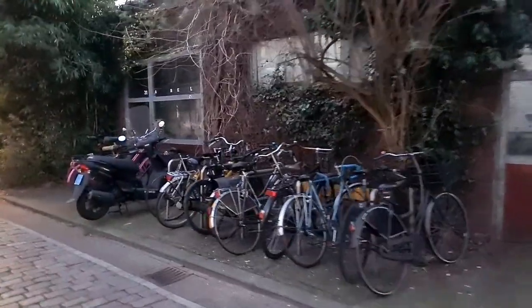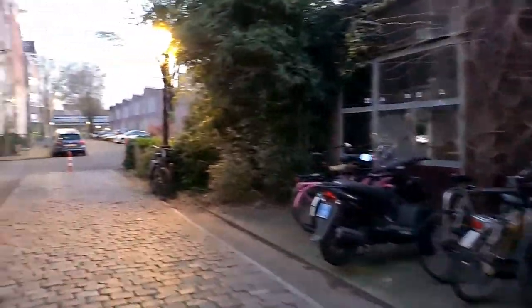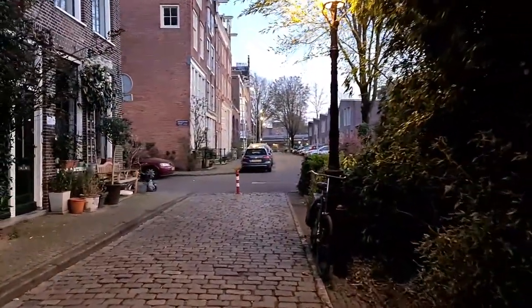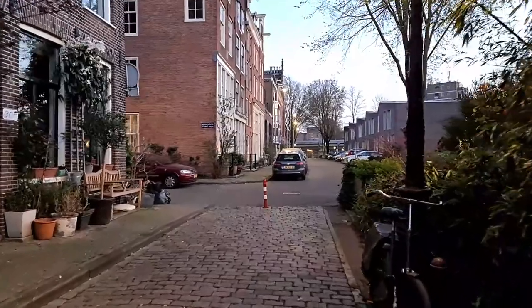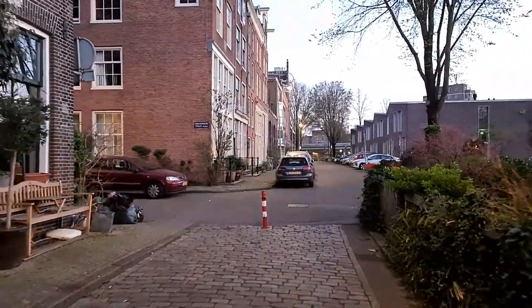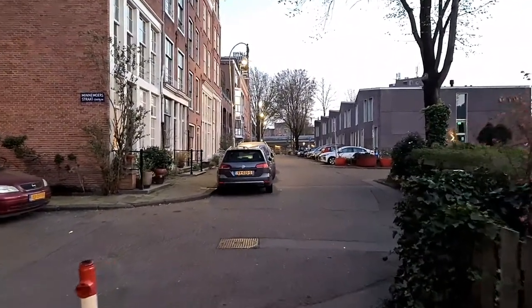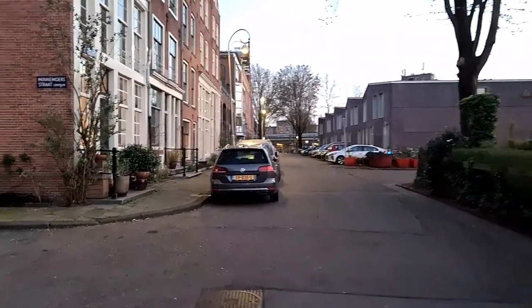You really need a bike if you live around this neighborhood because it's the fastest transportation to Central Station, Haarlemmerstraat, or Western Park — they are all close to this area.